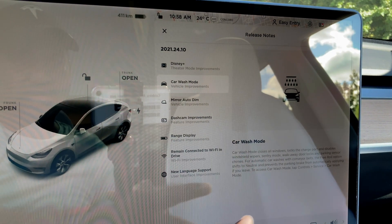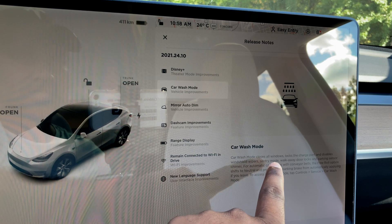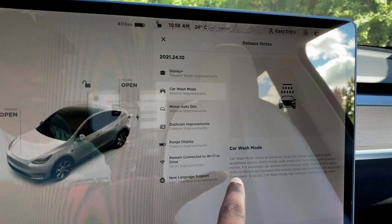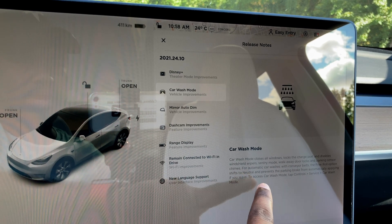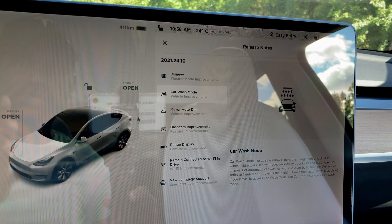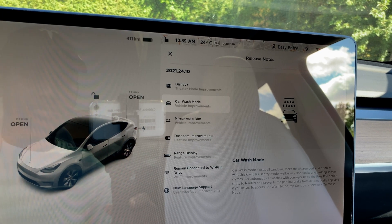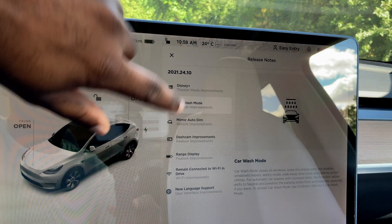Next we have Car Wash Mode. Car wash mode closes all windows, locks the charge port, and disables windshield wipers, Sentry Mode, walk-away lock, and parking sensor chime. For automatic car washes with conveyor belts, the free roll option shifts to neutral and prevents the parking brake from automatically applying. To access Car Wash Mode, tap Controls, Service, and Car Wash Mode.